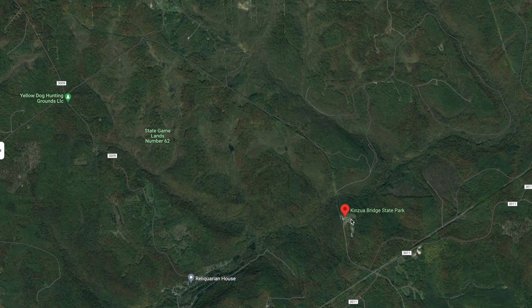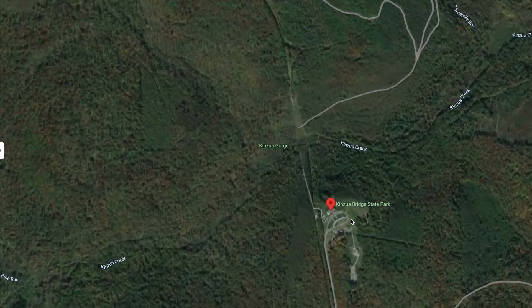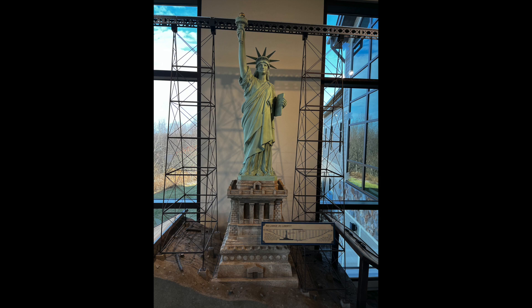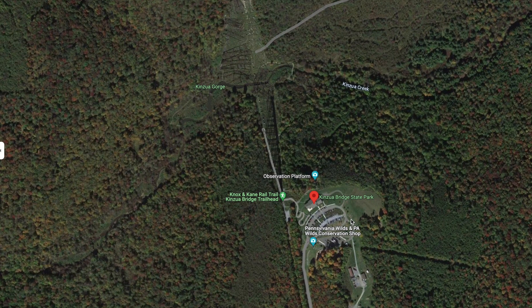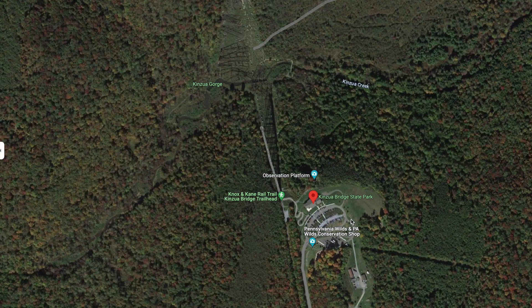This bridge, which was built of iron, was approximately 301 feet high. To put that into perspective, they actually have a model inside the gift shop showing the Statue of Liberty as it would sit underneath the bridge. It was 2,053 feet long and weighed 3,105,000 pounds.